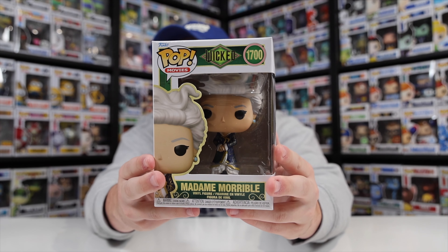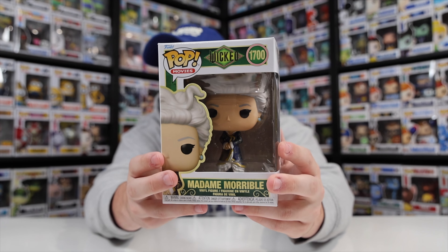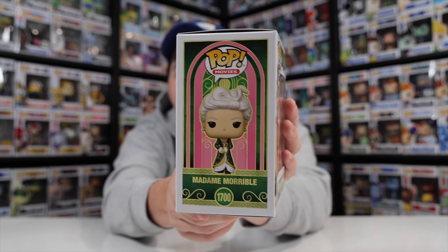Getting into the first one, we have Madam Morrible, the headmistress of the university. With every single one of these figures, the boxes look amazing — I love how they did the gold around the characters. And taking a look at the side, the way they did the stained glass is really cool.